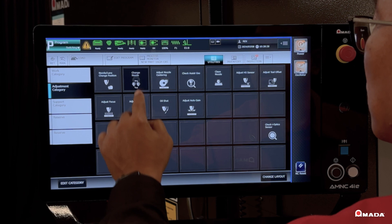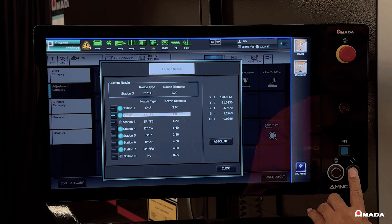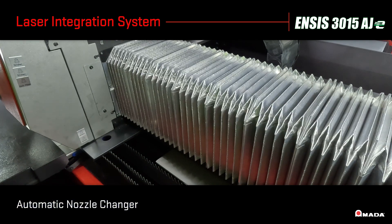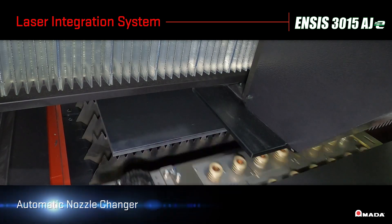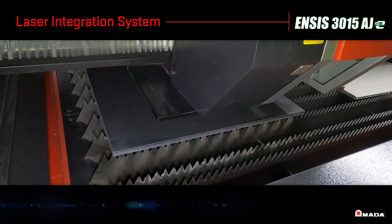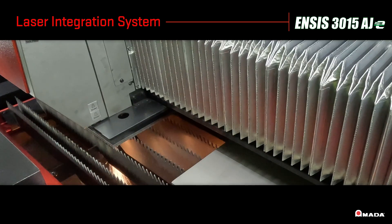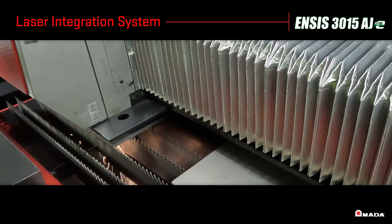Operators can perform nozzle changes on the AMNC 4IE control to match the cut condition of all materials. This automatic process allows users to laser cut a wide range of material and thick plate without exchanging the nozzle, cutting lens, or any additional machine setup.